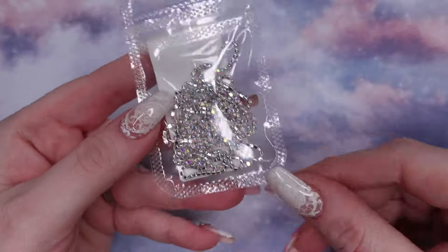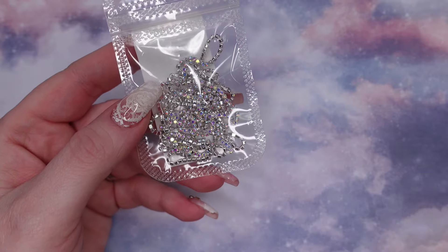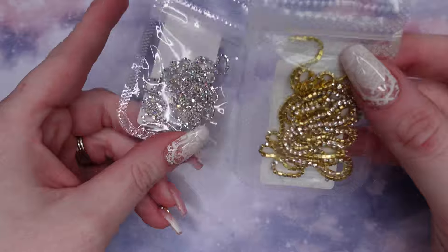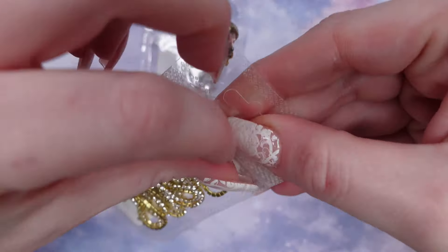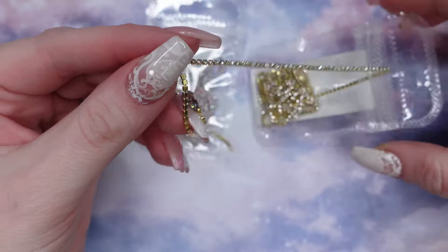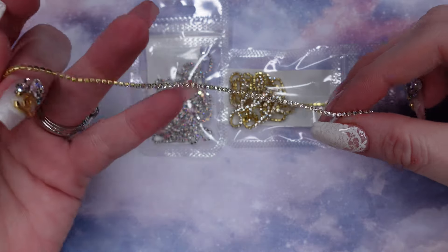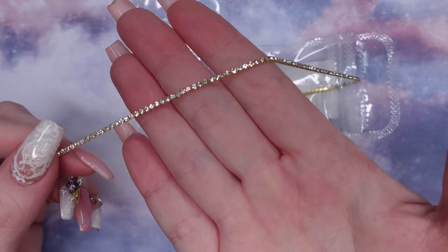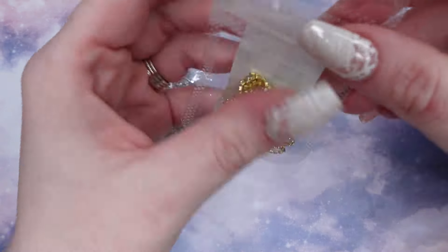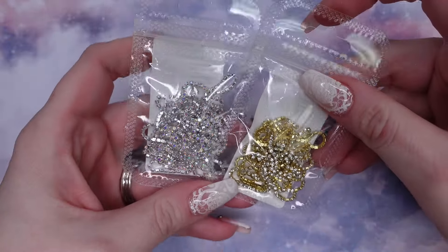I also got, I think there's two of these — a gold and a silver chain. I'll just pull one out so you can see what it looks like. I don't own many chains, only like a few with colors. But this is my first gold and silver one.